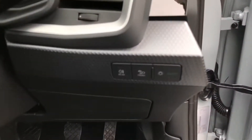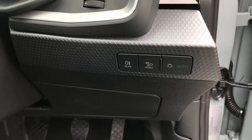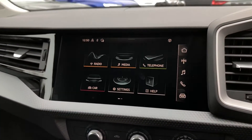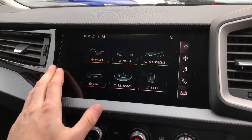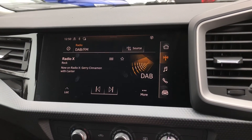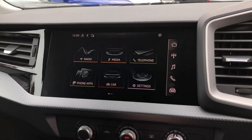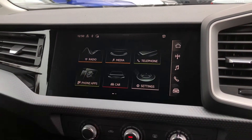To the right of the steering wheel we have the automatic headlight settings. In the center of the dashboard you will find your multi-touch MMI. From here you can control things such as your DAB radio station, giving you an endless list of listening opportunities for your travels.